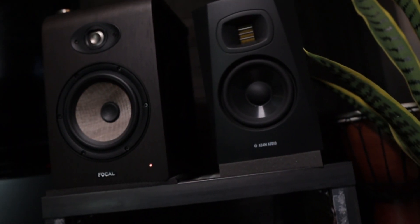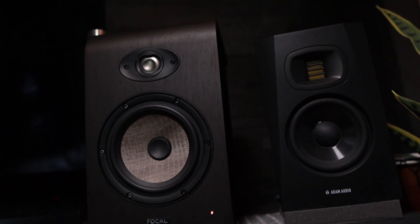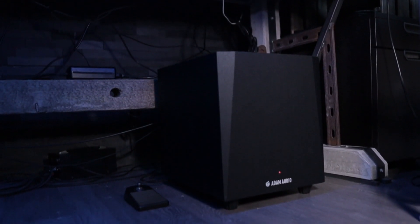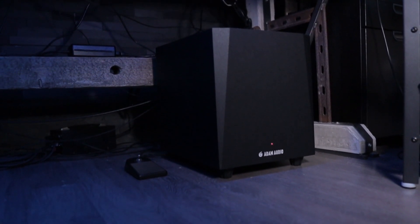Probably the most obvious reason to have a sub is perspective — it gives you another perspective to hear what you're mixing. A lot of us do this by doing the car test, listening on earbuds, or on crappy little speakers. In my case I have the Adam T5V five-inch monitors, as well as the Focal Shape 65s which have a little more range, and I'm using the Adam T10S ten-inch subwoofer with my T5Vs. I actually have a foot switch that I can use to engage or disengage the sub as I'm listening to a track.